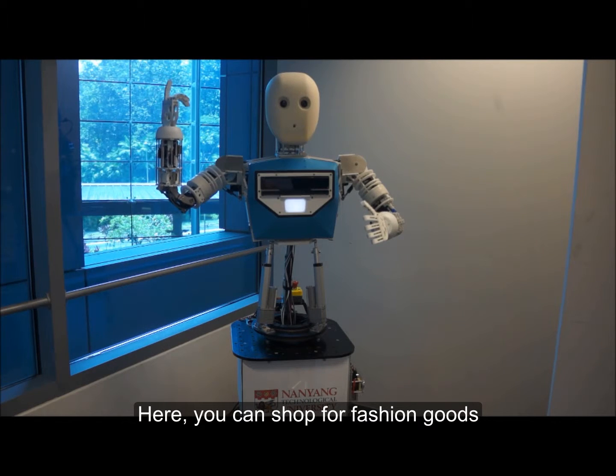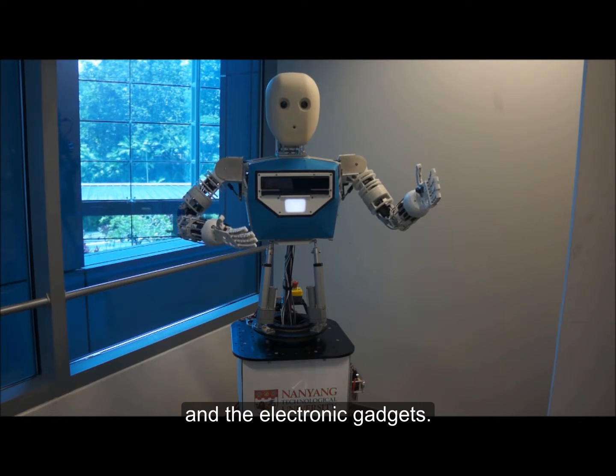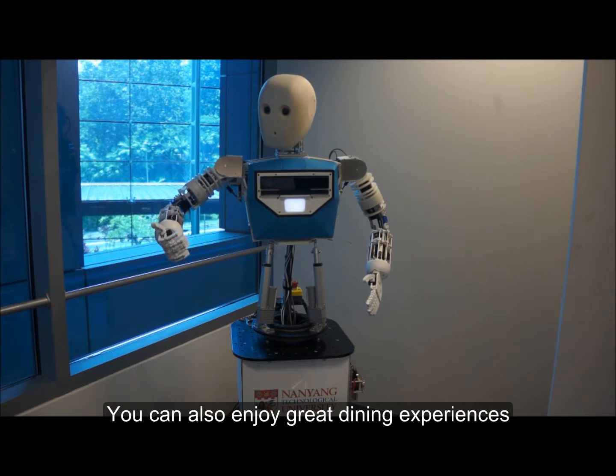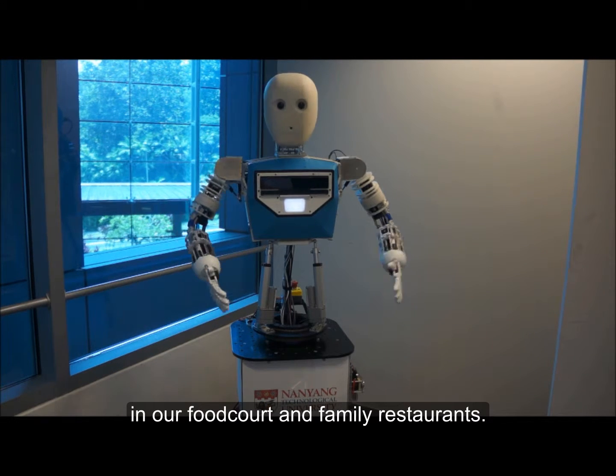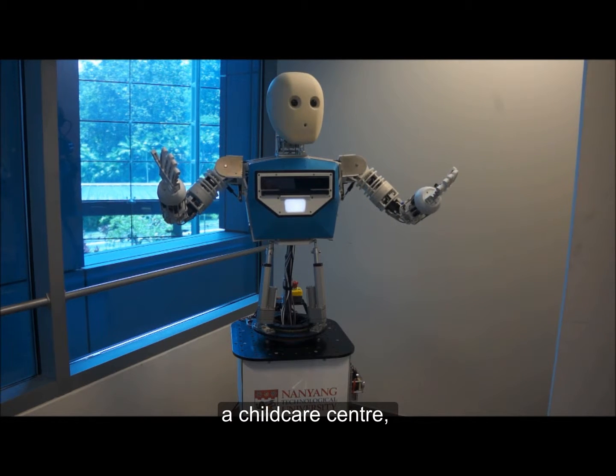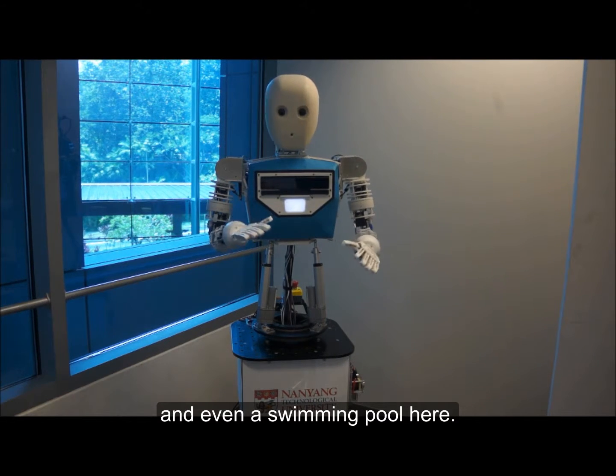Here you can shop for fashion goods and electronic gadgets. You can also enjoy great dining experiences in our food court and family restaurants. There is a gym, a child care center and even a swimming pool here.